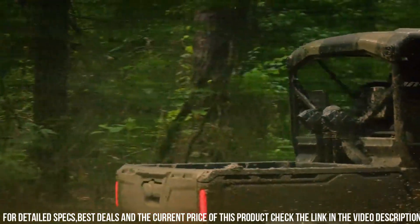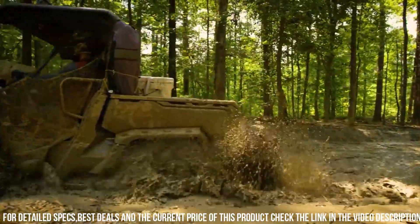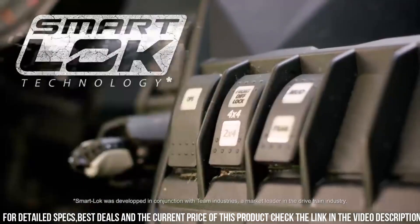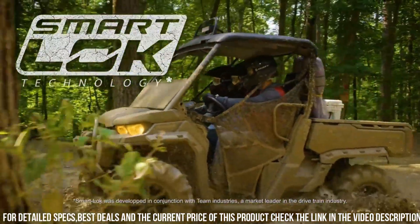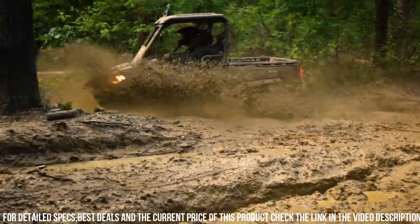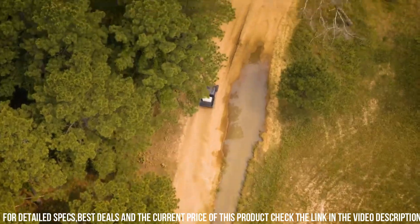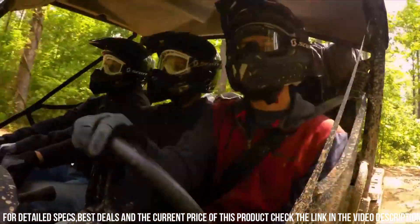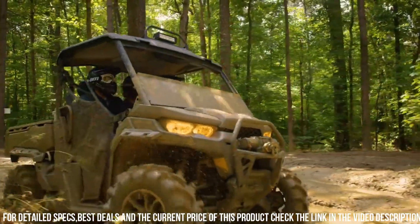The rugged and durable design ensures it can handle the most demanding tasks and challenges. Whether you're using it for farm work, hunting, or thrilling off-road exploration, the Can-Am Defender X is your trusted and reliable partner. Embrace the power and versatility of the Can-Am Defender X and experience the true capabilities of a utility side-by-side vehicle.